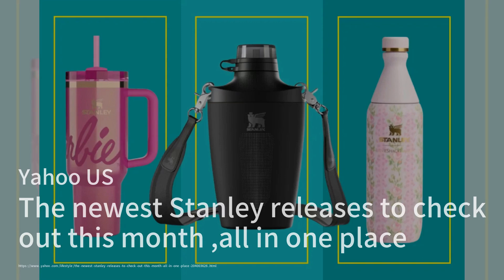Among the new offerings is the Stanley Cross Bottle, designed for hands-free hydration, ideal for outdoor activities. With its chic design and practical features, Stanley continues to captivate consumers looking for stylish and functional drinkware.